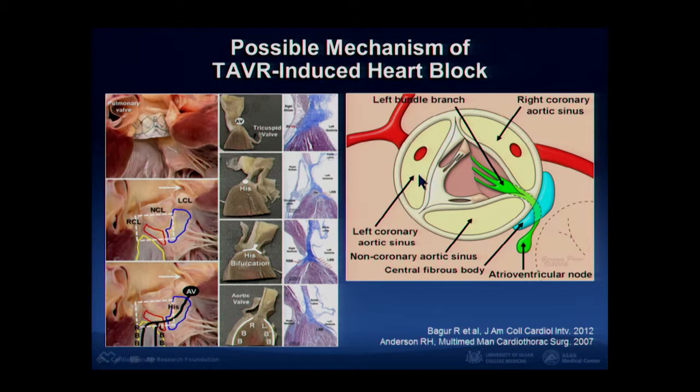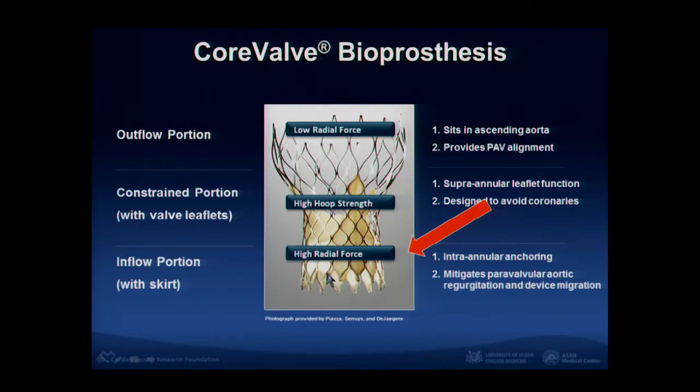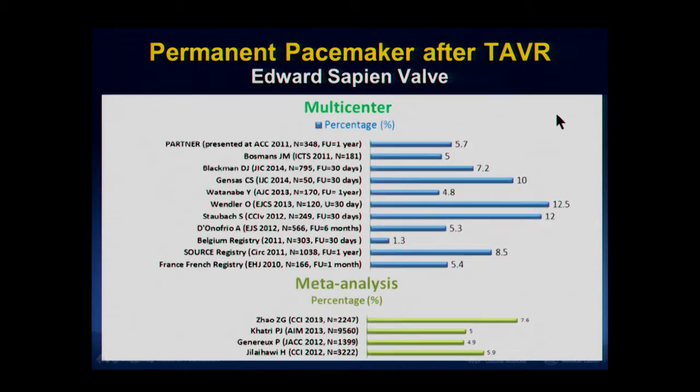CoreValve also has a higher risk of permanent pacemaker. The conduction pathway runs just below the left coronary cusp and right coronary cusp. The inflow portion of CoreValve has very strong radial force that expands over time, and with time CoreValve can destroy the conduction fibers. CoreValve has a pacemaker risk of almost one-quarter of patients, whereas Sapien valve is approximately 5% — less than 10% after TAVR procedures.